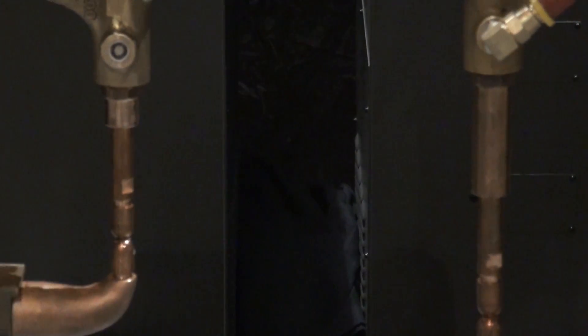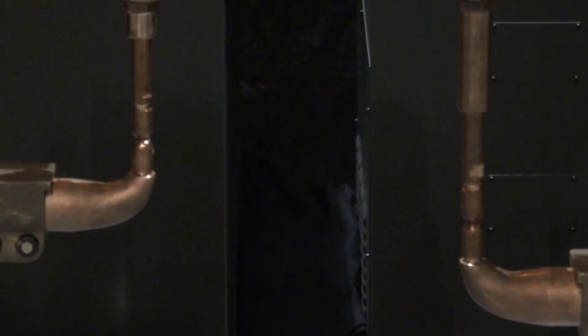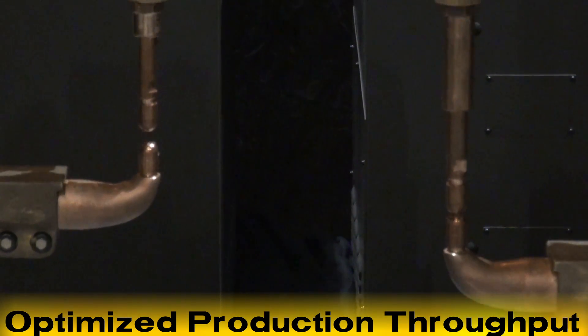The Gakushu robot with LVC provides extremely fast cycle times, which optimizes production throughput.